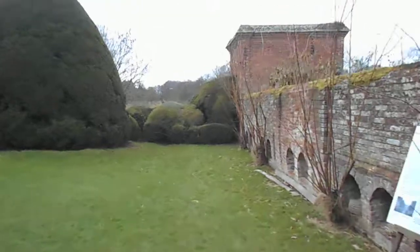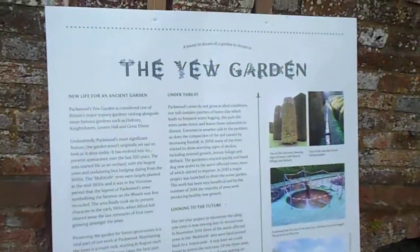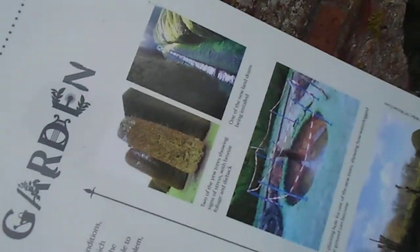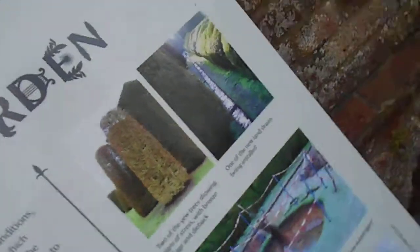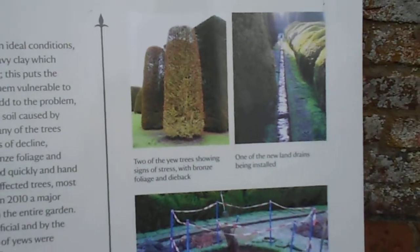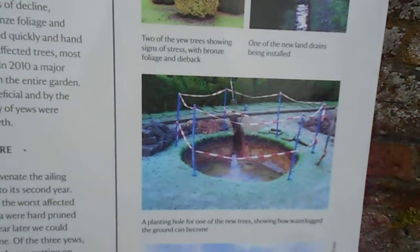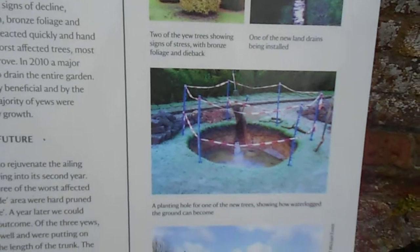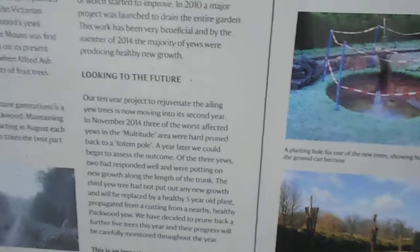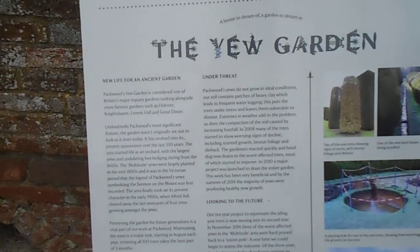There's an information board — the Yew Garden. It's all about yew, isn't it? Two of the yew trees are showing signs of stress with bronze foliage and dieback. The ground can become very waterlogged. I've got to turn this off so I can take a photo — I have to take photos of signs.